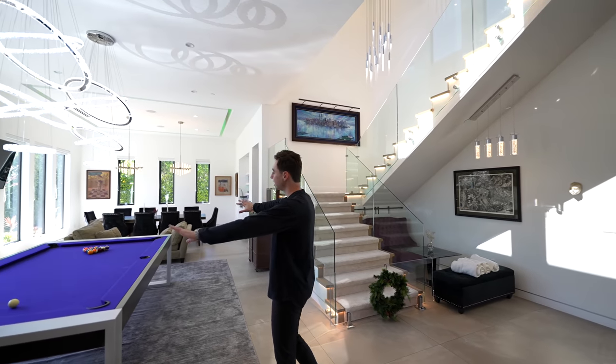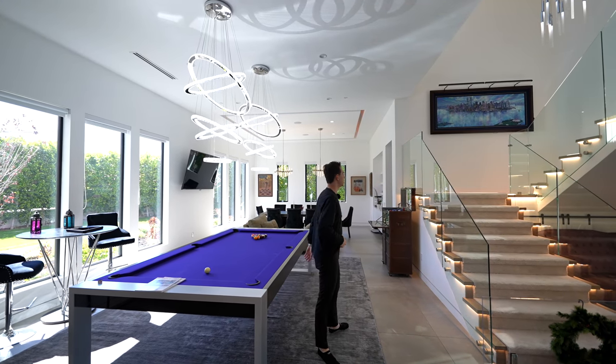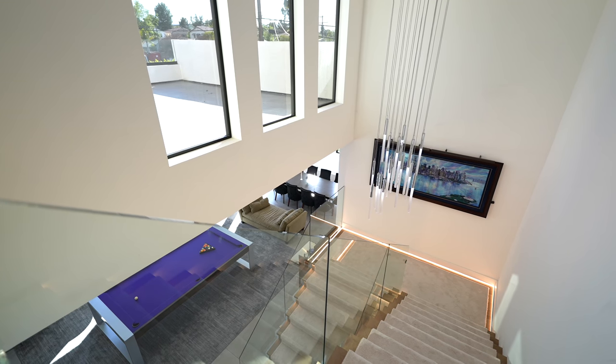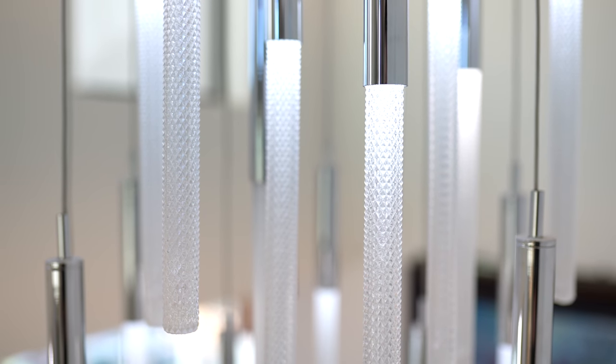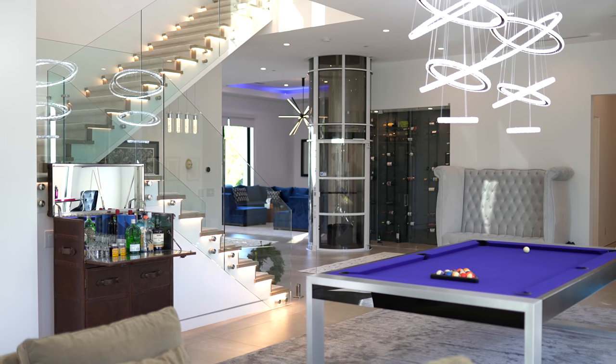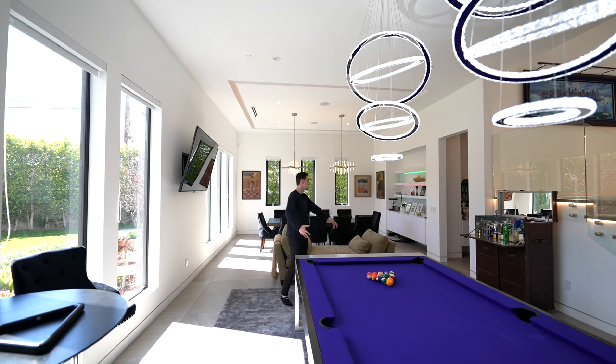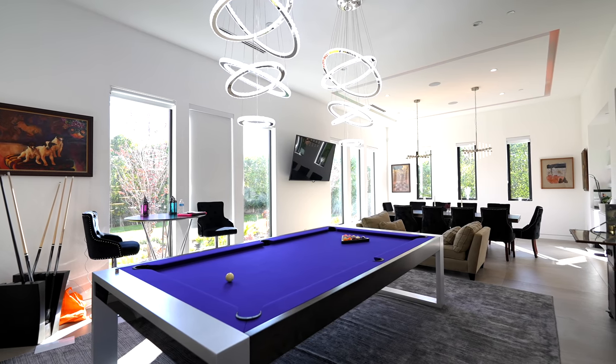Before we mention any of the entertainment spaces, I also wanted to highlight your modern floating staircase, with another modern light fixture suspended right above that area. You've got the pool table — this is a great spot for entertaining and having parties. You can comfortably have 50 to 60 people just in this living room alone.